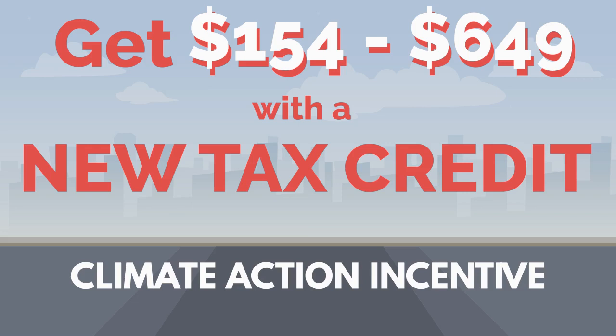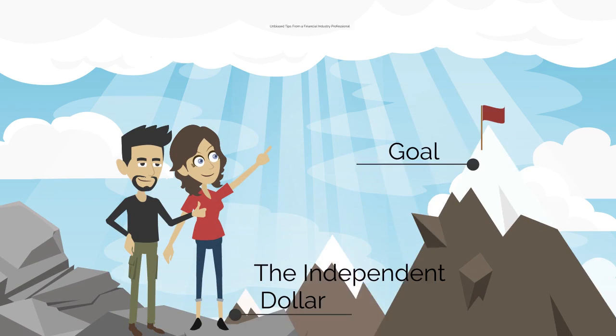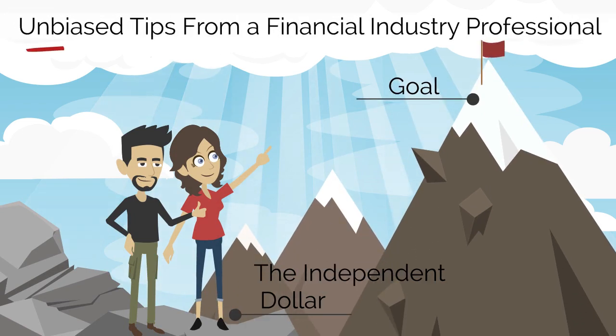Hi everyone, today we're going to learn about a new tax credit that could get you anywhere between $154 to $649 this year. This channel is all about making personal finance easy so we can be more confident and independent with our money. If that sounds like something you're interested in, hit the subscribe button and let's get started on today's topic.